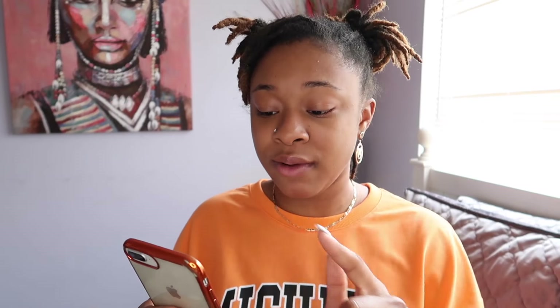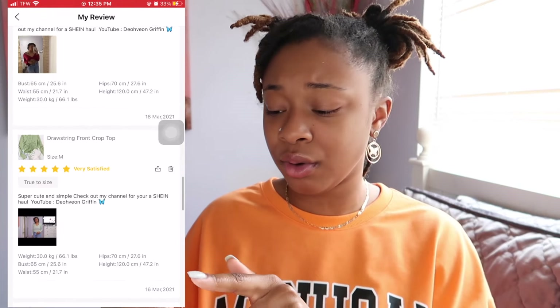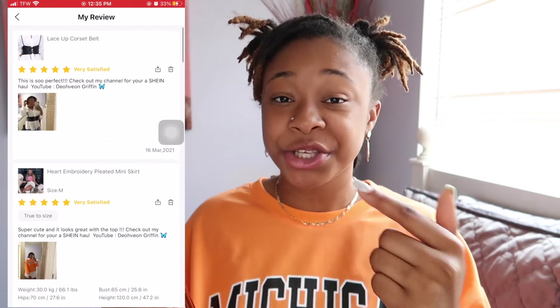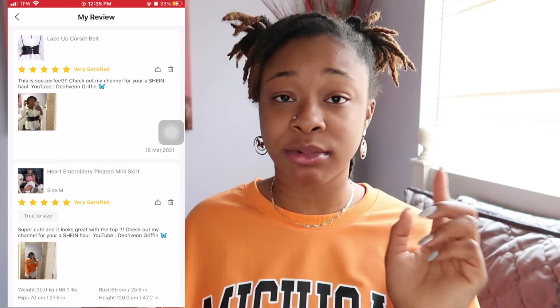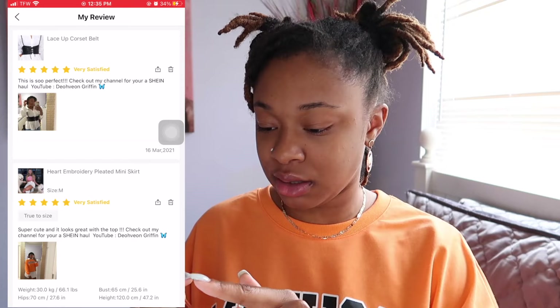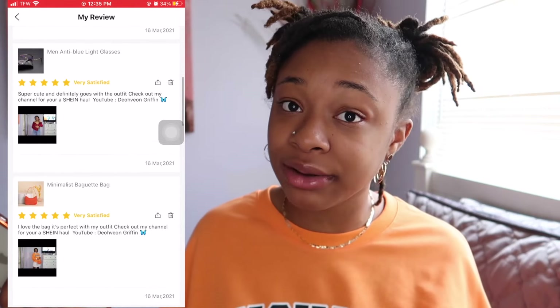That is another way you can gain points. I feel like these two ways are really easy as long as you're checking in daily and doing what you need to do on Shein. And whenever you get your order, you can confirm your order — you also get points for doing that. When you add a review, you can post your review and they give you a lot of points. When you post a picture, you get 20 points. When you comment, I think you get like 10 points.